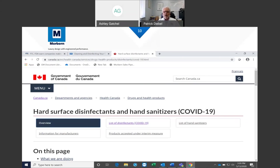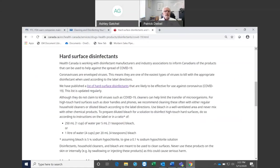The Canadian website is Health Canada. Just like in the US, they lead the way and work with the Centers for Disease Control. For hard surface disinfecting, they recommend — using metric here in Canada — 250 mL of water per 5 mL of bleach, or 1 liter of water per 20 mL of bleach. Both of those give you a concentration sufficient to kill and destroy the virus.